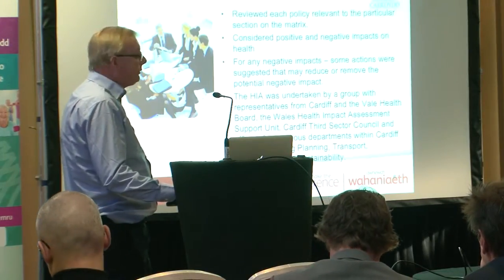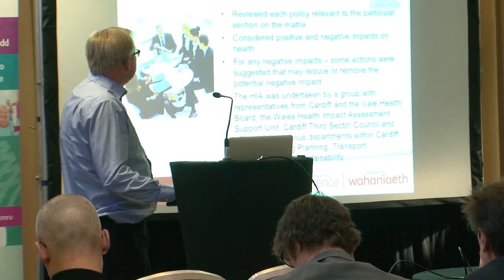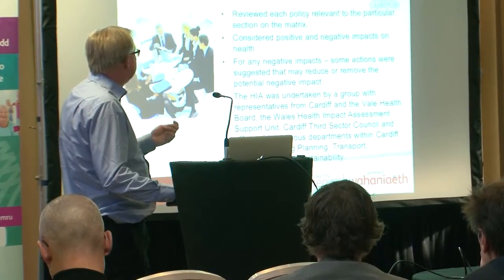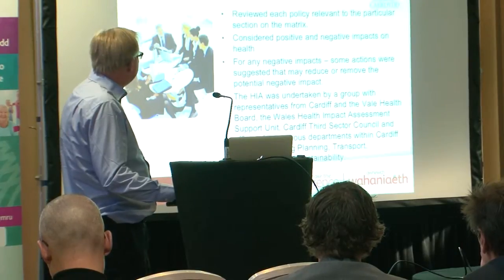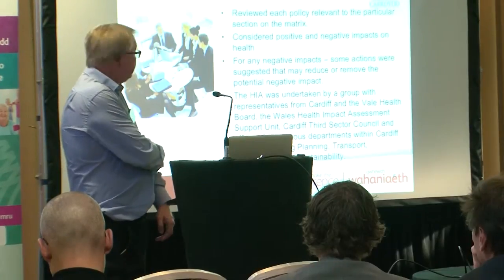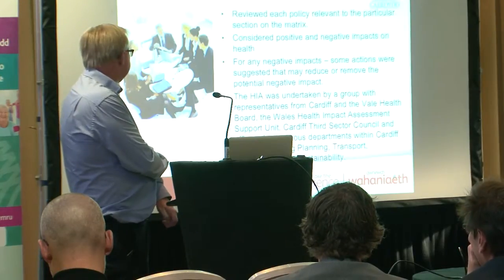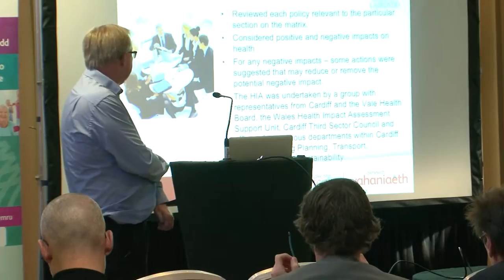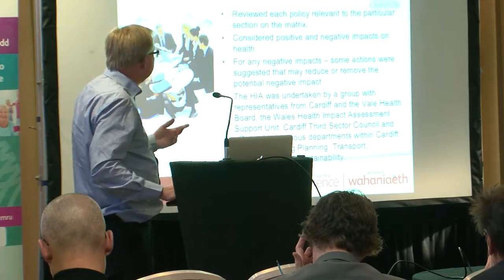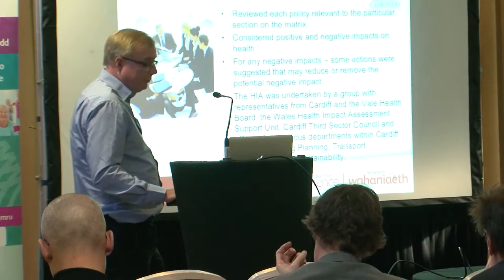We considered the positive and negative impacts on health of each policy, and for any negative impacts, actions were suggested to reduce or remove them. Importantly, the HIA was undertaken by a group of representatives from Cardiff and the Vale Health Board, the Wales Health Impact Assessment Support Unit, Cardiff Third Sector Council, and officers from various departments within the council including planning, transport, and environmental sustainability. Because health is a cross-cutting area, it was important to involve as many departments as possible and bring professionals in to help the process.